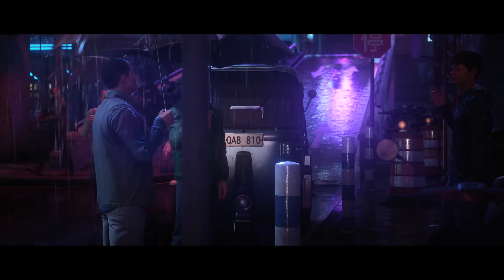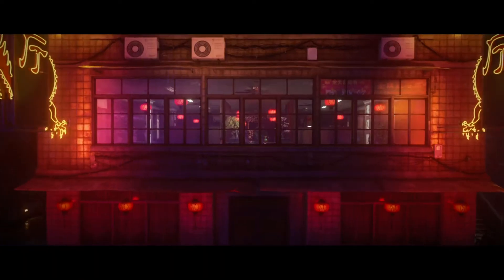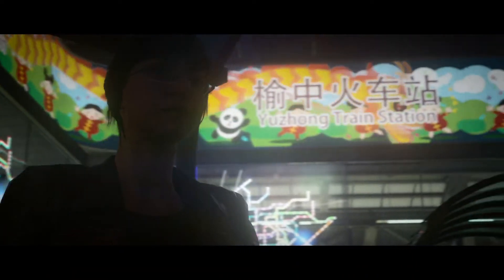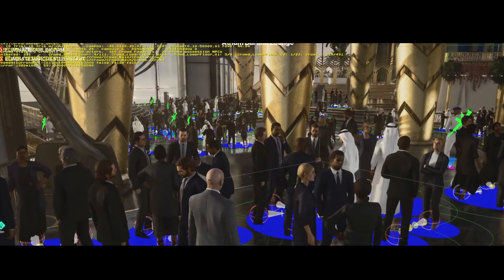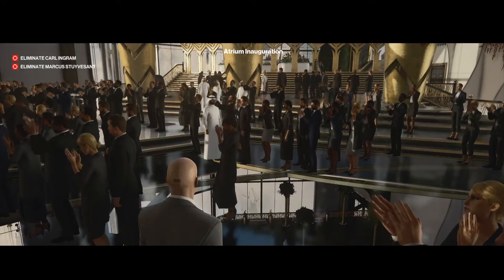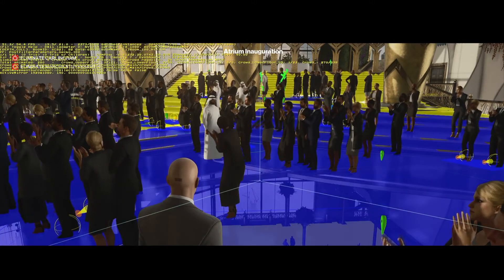Ever since the first Hitman game 20 years ago, we've been setting the bar for AI in games. We continue to push that envelope with more than 300 active NPC AIs at once, expanding on the possibilities in the living, breathing world that players have come to expect from us.